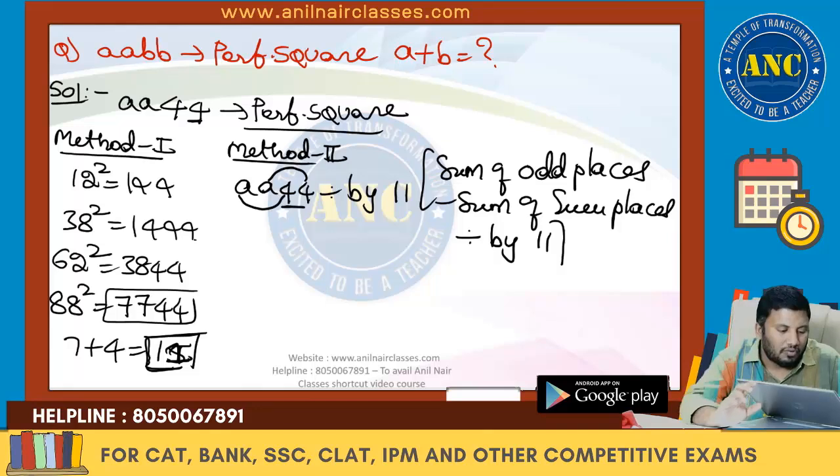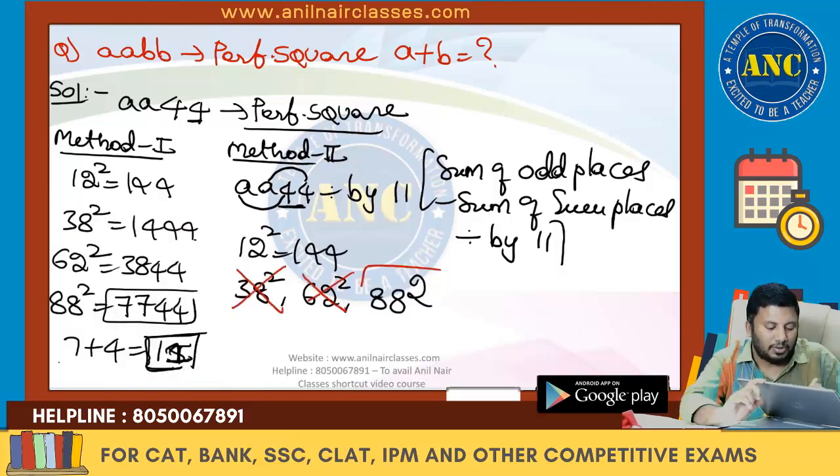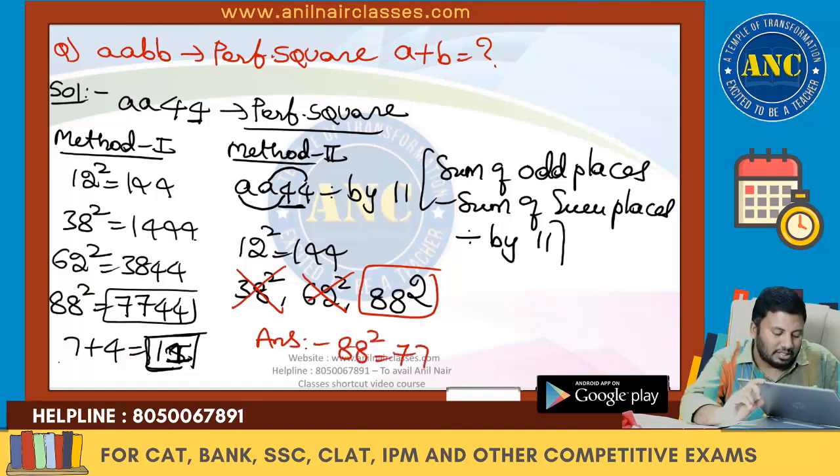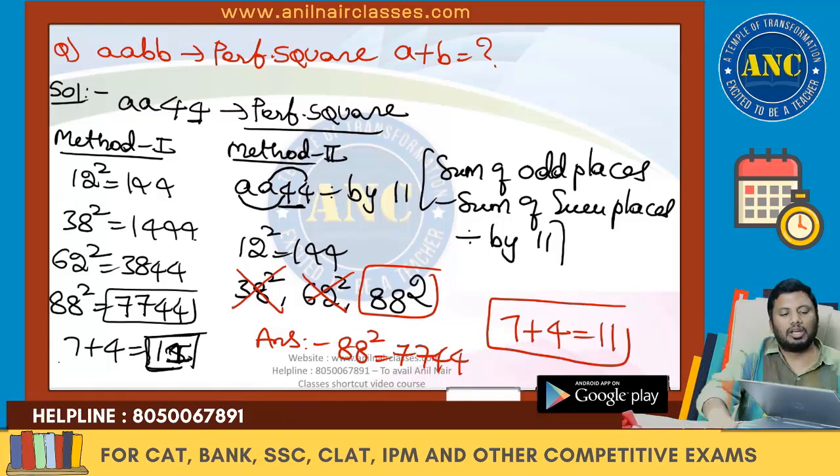So what number ends in 44 and is divisible by 11? From our candidates 38, 62, and 88 — 38 and 62 are not divisible by 11, but 88 is. Therefore 88 squared = 7744, and the answer is 7 + 4 = 11.